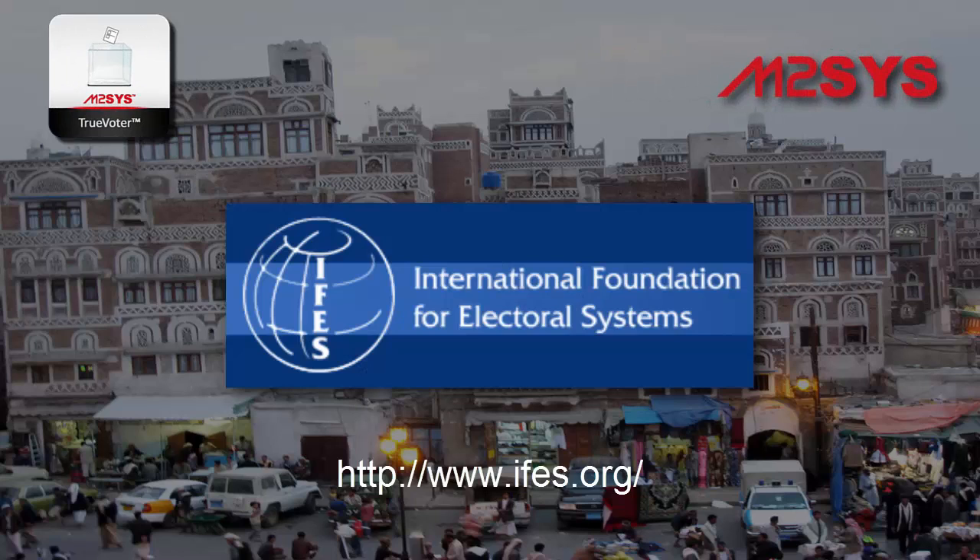Yemen's biometric voter registration solution was organized by the International Foundation for Electoral Systems, who supports citizens' rights to participate in free and fair elections. More information can be found at ifes.org.